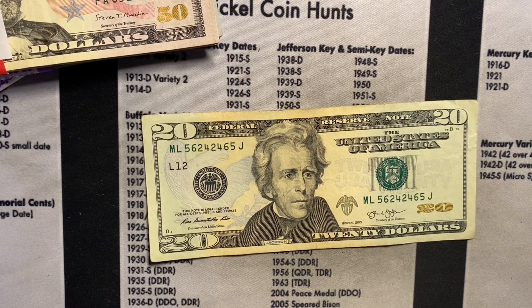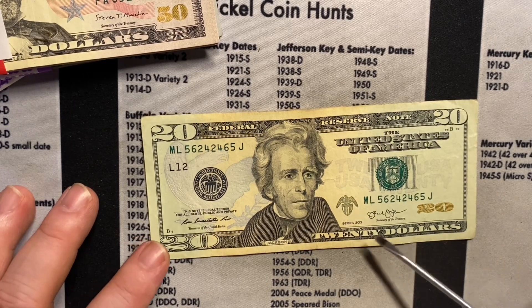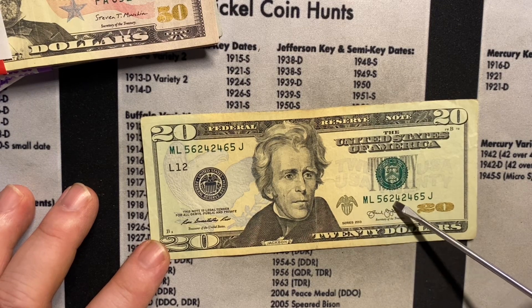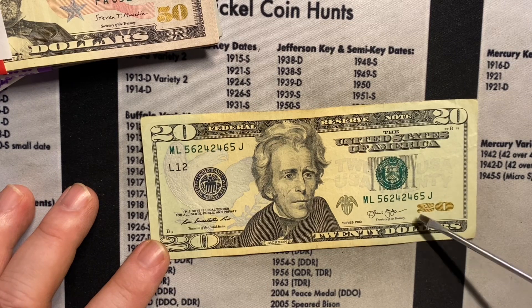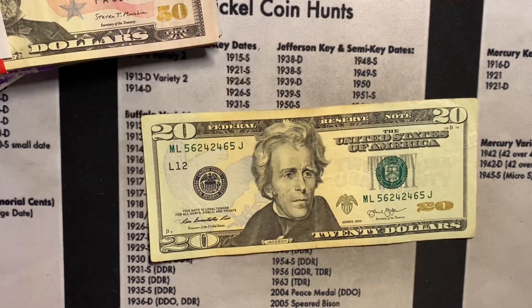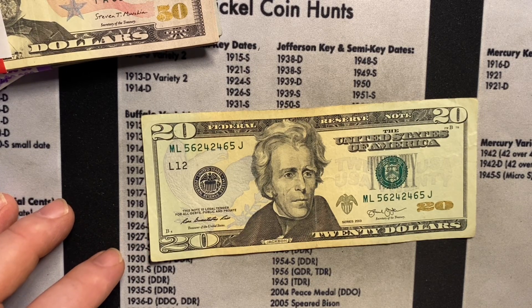Okay, so went through everything and I decided to bring this bill back into view so we could talk about it. I think you may have seen me studying the serial number — this is very close to a radar note, but unfortunately it's not. Reading left to right: 5624; reading right to left: 4265. If these two middle digits were swapped, this would be a radar note and worth maybe around ninety to a hundred dollars. But it's close — just not cool enough — so we're moving on to the fifty dollar stack.